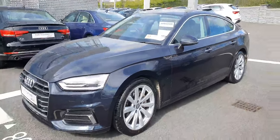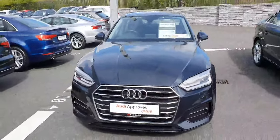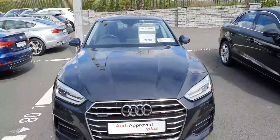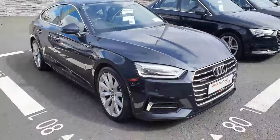Hello there and welcome to Audi North Dublin used cars online. I have this beautiful A5 Sportback — this one here is a 2-litre diesel, it's got 190 brake horsepower, Quattro so it's four-wheel drive, S-Tronic with the 7-speed automatic gearbox. It's the SE model and comes in this beautiful moonlight blue metallic.